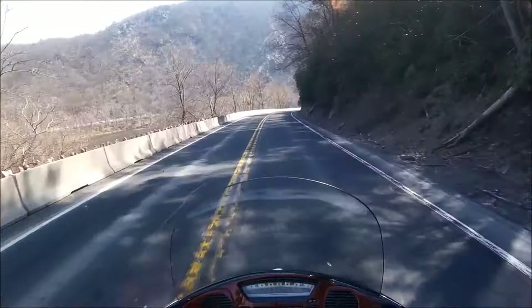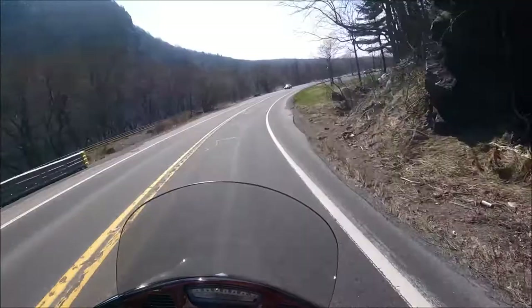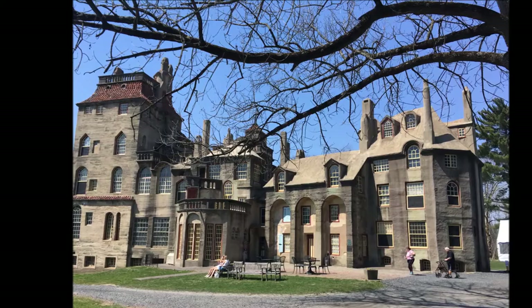The prolonged winter finally teased us with a couple of spring days before returning to its unseasonably cold weather, and so we grabbed the moment to head to the Fonthill Castle in Doylestown, Pennsylvania, where symmetry, blueprints, and other typical architectural practices yield to the creative mind of Henry Chapman Mercer.